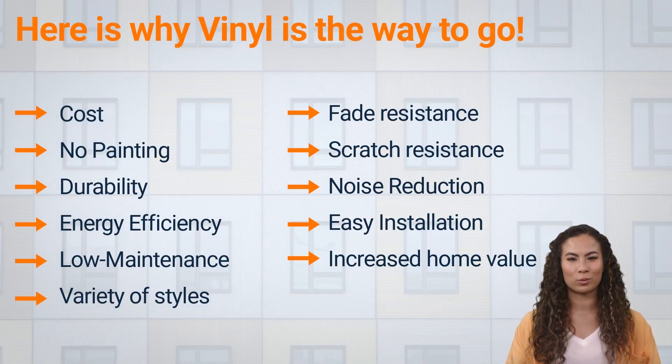Advantages of vinyl windows over wood windows. Cost: vinyl windows are generally more affordable than wood windows. Maintenance: wood windows require regular painting and staining to maintain their appearance, while vinyl windows do not. This can save homeowners time and money in the long run.